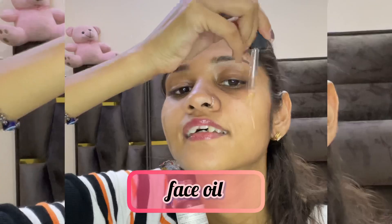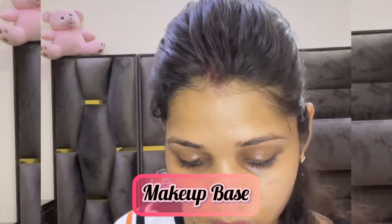The fourth step is facial oil. I have used a Minimalist facial oil — you can also use a facial serum. The fifth step is makeup base.